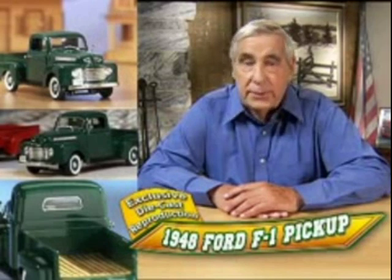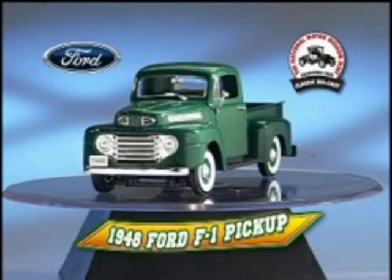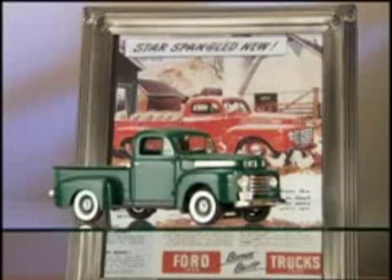To honor its 60th anniversary, Ford has authorized the National Motor Museum Mint to release this exclusive die-cast masterpiece as a collector's item. This showroom-perfect model includes all the amazing bonus-built features that made it star-spangled new back in the day.